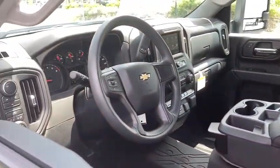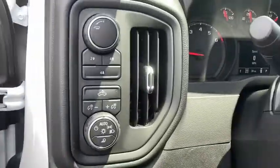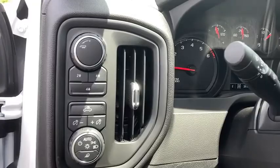Compass, trip computer, power windows, overhead console, panic alarm, brake assist, tachometer, remote keyless entry, front reading lamps, cloth seat trim.